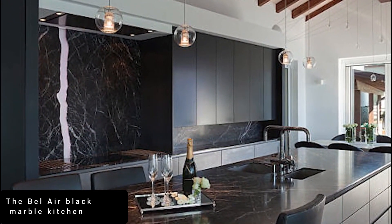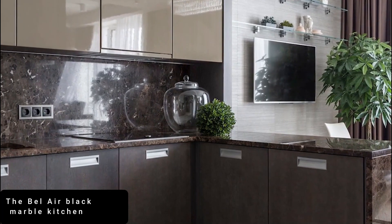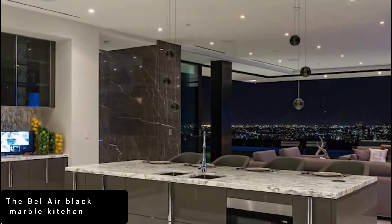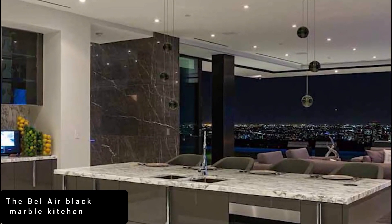Contained within a colossal manor house on the market for $59.9 million (46.6 million pounds), it features polished black marble floors with chevron-shaped tiles that reflect light around the vast open-plan space.